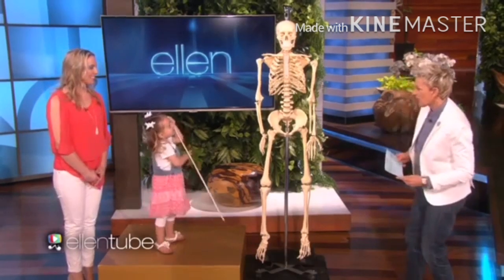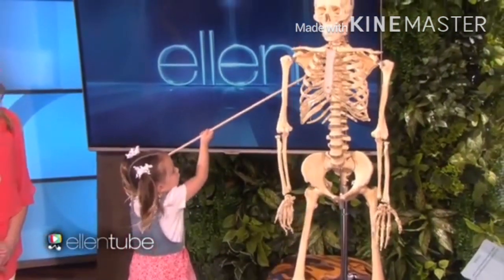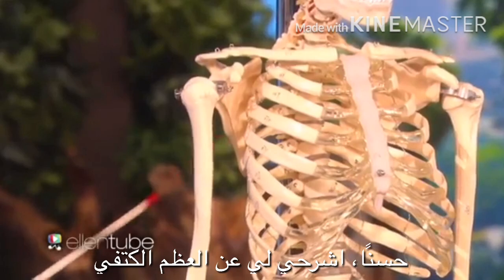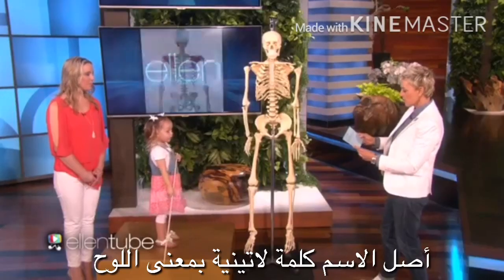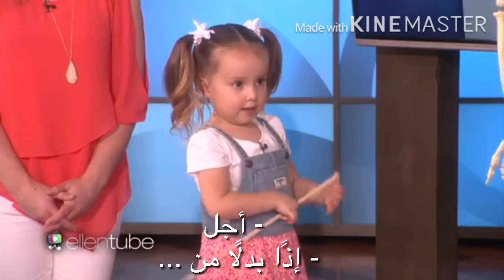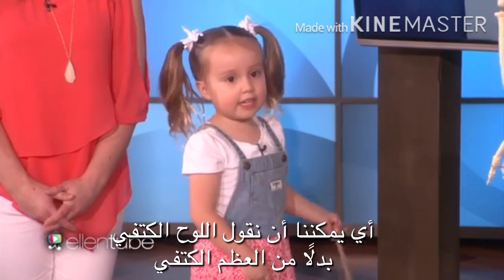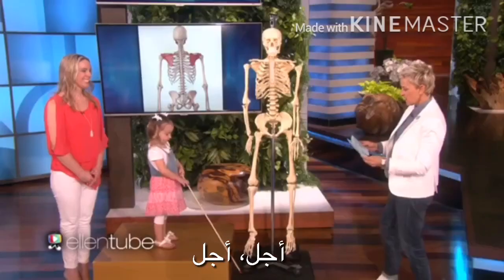Scapula — show me that. It's behind Mr. Bones. Tell me about the scapula. It's a Latin word that means blade. So instead of saying 'show the scapula,' you can say 'show the blade.' Yes.